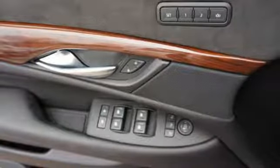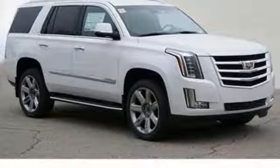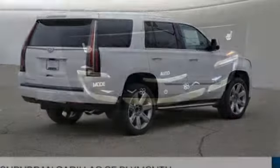Automated parking sensors, external memory control, doors and push-button start proximity key, heated steering wheel, streaming video feed rear-view mirror, and heated and ventilated leather bucket seats.